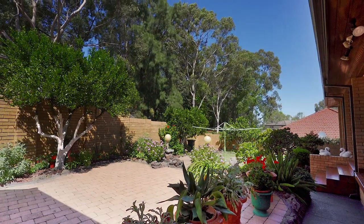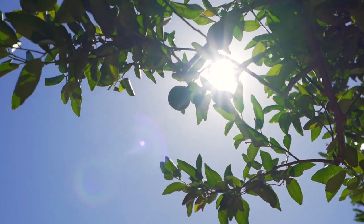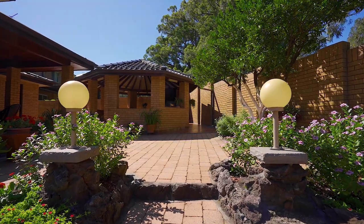The beautifully landscaped private gardens include an array of established citrus trees and both play areas and quiet reflection zones.